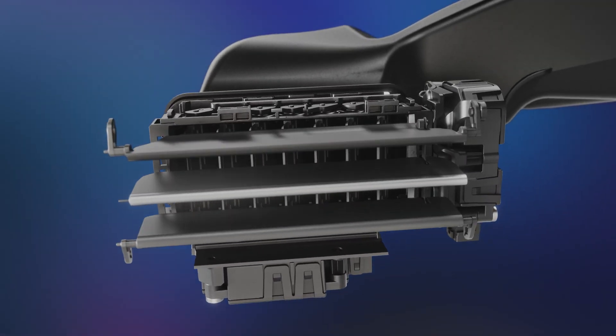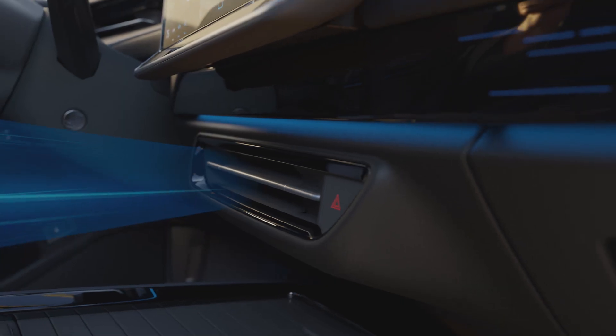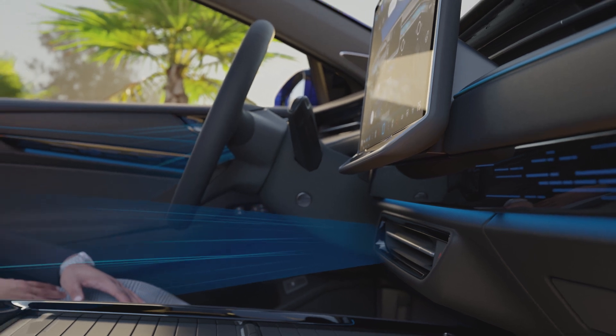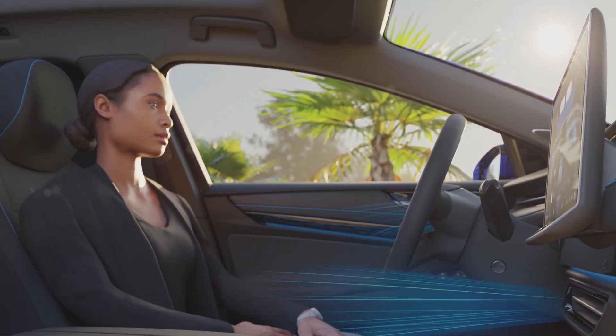The innovative control makes them move up and down dynamically and distribute the air flow over a wide area, like fans. The air conditioning can target the body directly or indirectly ventilate the interior.